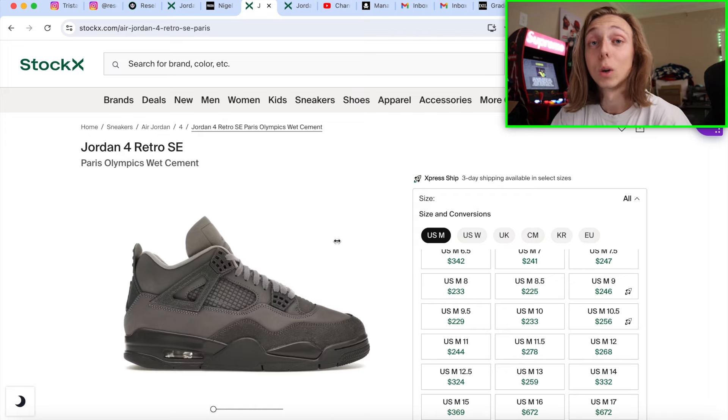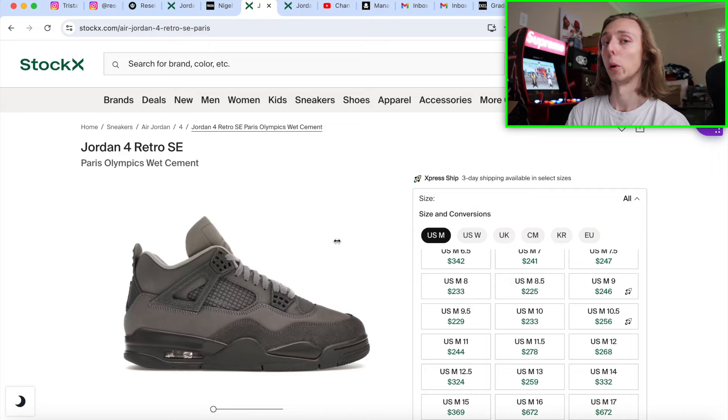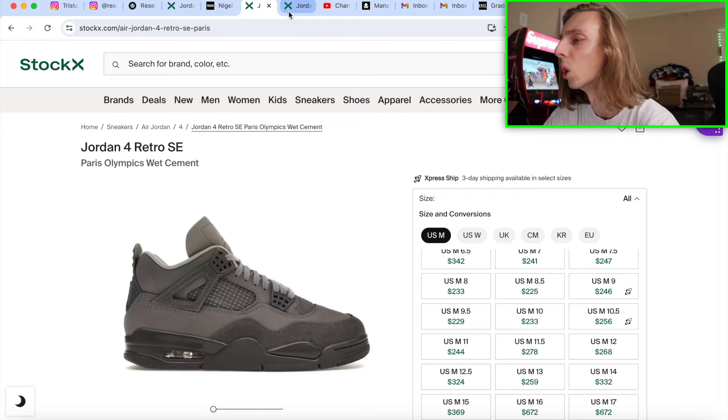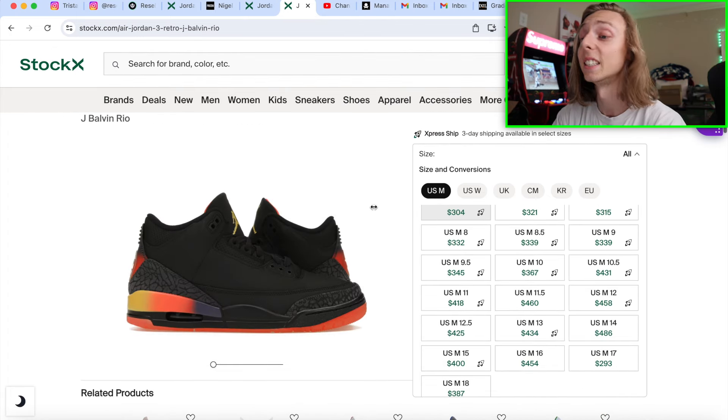Don't feel the need to buy your men's pair right now — they will continue to get cheaper over the next couple of weeks. Once they bottom out around $200–$230, that's when it becomes a decent buy. Look at the Breds: they got cheap, then came back to $250–$280. Classic colorway, can't go wrong. That's an easy hold in the world.